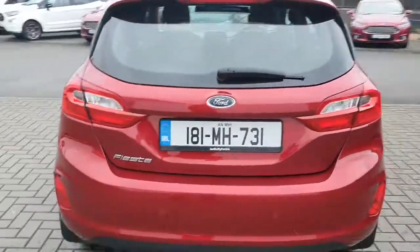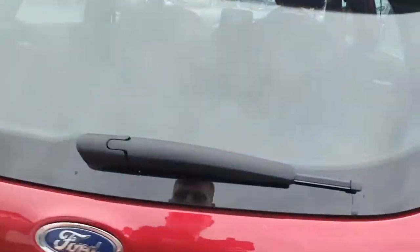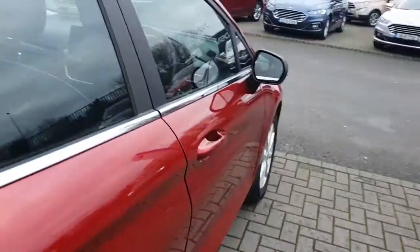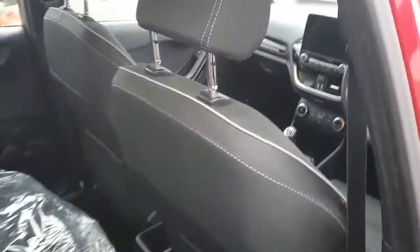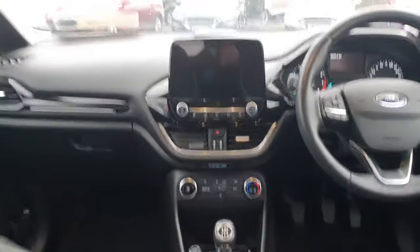There is a rear lip spoiler with parking sensors in the rear as well and fog lights. There is plenty of boot space inside. If we take a look in the rear, there are two ISO fix points in the back of the car.